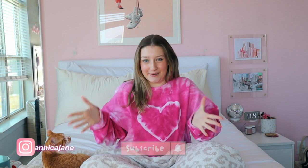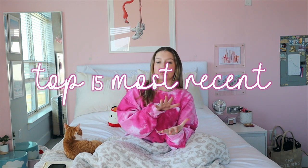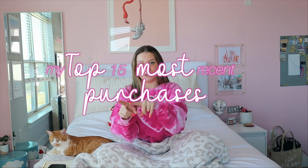Hello everyone, my name is Annika and welcome to the channel and welcome to the video. Today's video is my top 15 most recent purchases. Let me think about how I got to word this — my top 15 most recent purchases.